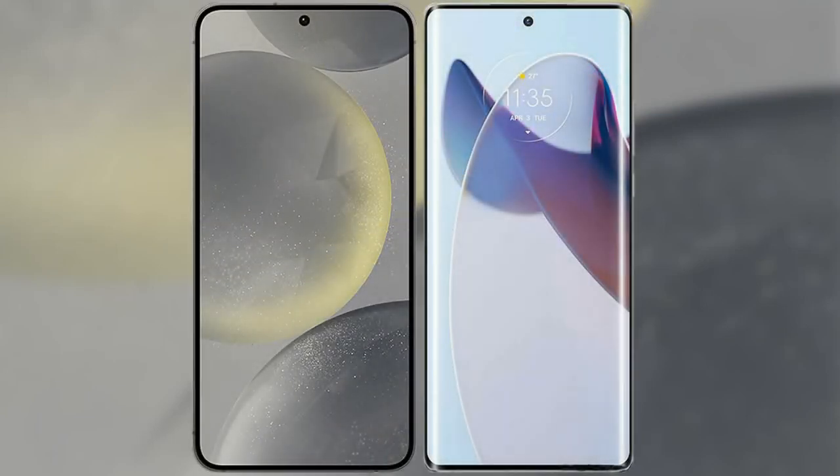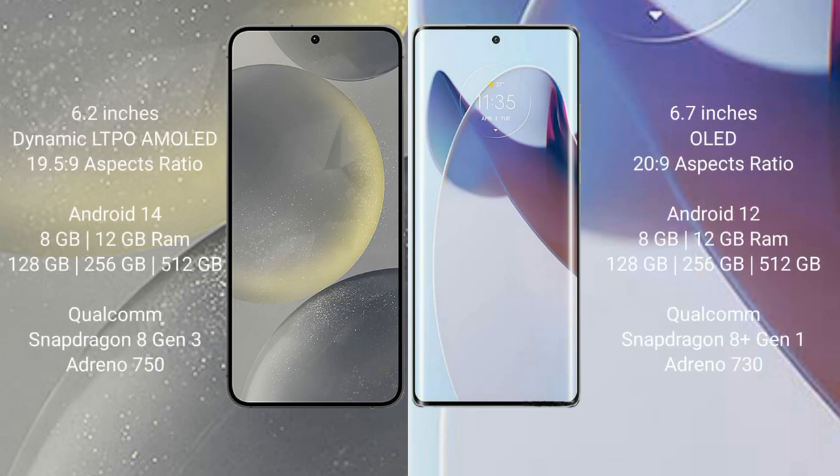I will compare the new Samsung Galaxy S24 with the Motorola Moto X30 Pro. Samsung Galaxy S24 comes with a 6.2-inch Dynamic LTPO AMOLED display and an aspect ratio of 19.5:9. Motorola Moto X30 Pro comes with a 6.7-inch OLED display and an aspect ratio of 20:9.